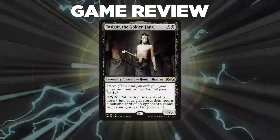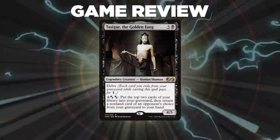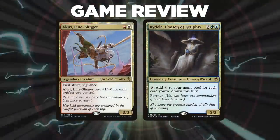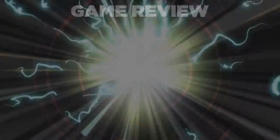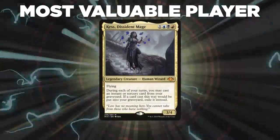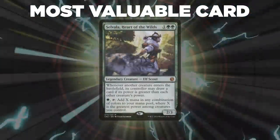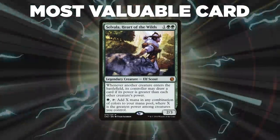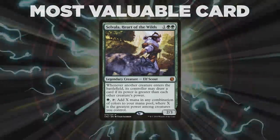Scott had a bad beat with the Pact trigger, but that's the inherent risk you take with that card. Once he milled his Tidespout Tyrant from one of his Tasigur activations, he knew he was on the back foot. Garrett's deck was really cool with his Jeskai Ascendancy build — unfortunately it didn't get off the ground before Folger's win. I recommend you check out the build in the description below. The player of the game was Tim; he played table politics the best and had the spells necessary to control the board, all with a budget deck. The most valuable card goes to Selvala, Heart of the Wilds — Folger's crux of the deck — and it only took one turn for Folger to win the game through his commander.